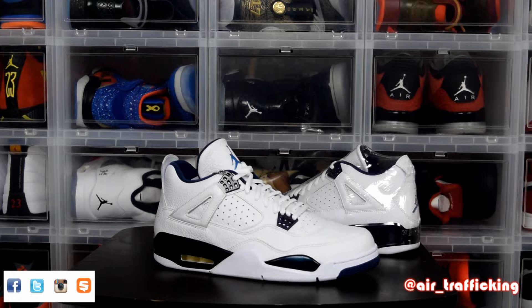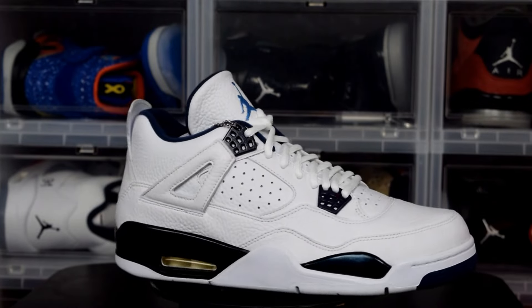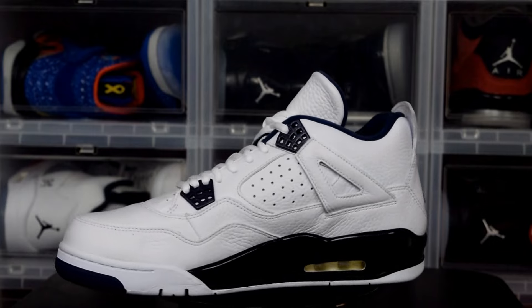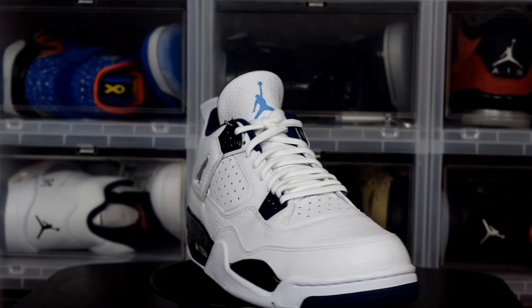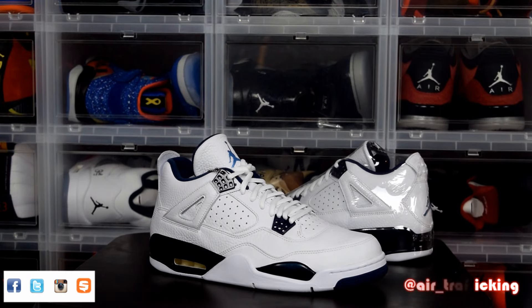Let's go ahead and throw it in the holding pattern so you guys can get a closer look. All right guys, that wraps up this unboxing. Make sure you share the video and hit the like button. Follow me on Twitter, Instagram, and Snupps — the name you see down in the bottom right-hand corner — and keep it locked to Air Trafficking for more sneaker unboxings and reviews. Until next time, take it easy.